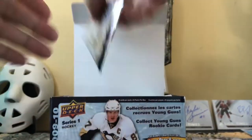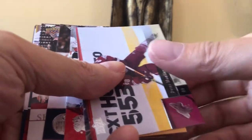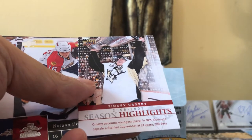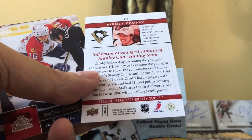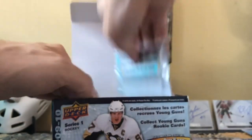We got two goalies and I'm a goalie fan too, so I always appreciate that. We've already gotten four of our Young Guns and they're all known players — that's excellent. And that's why I really like this 2009-2010 box. We also got a Season Highlights insert — Sydney the Kid Crosby becomes the youngest player in NHL history to captain a Stanley Cup winner at 21 years old, 309 days. That's the Season Highlights — only seven cards in that subset, and we got Sid the Kid, which is number one on that checklist.